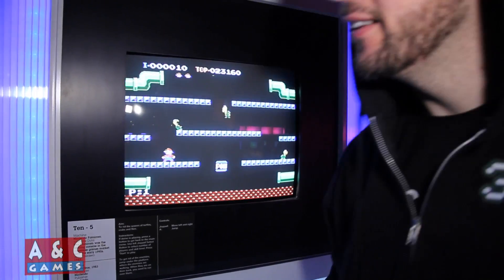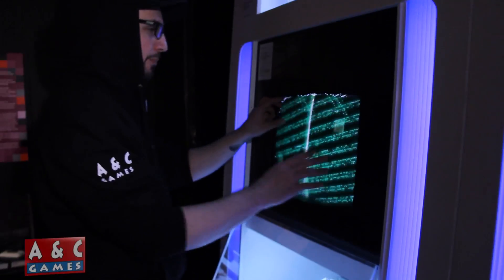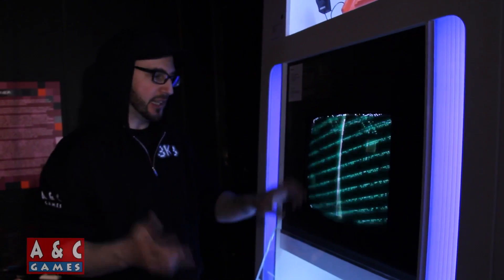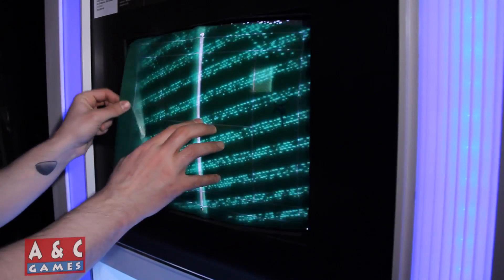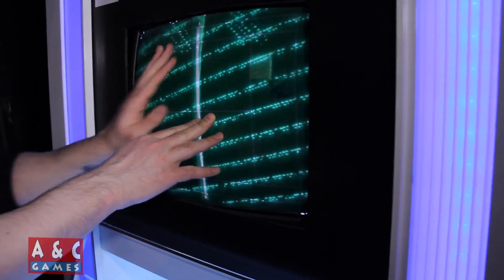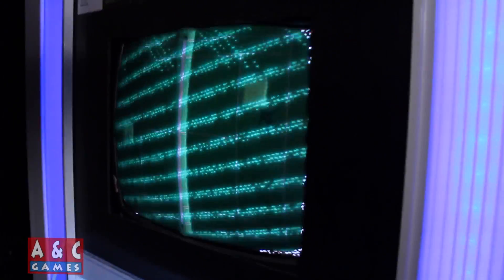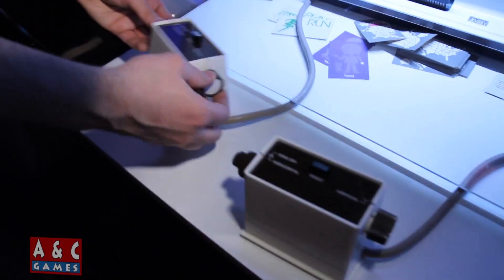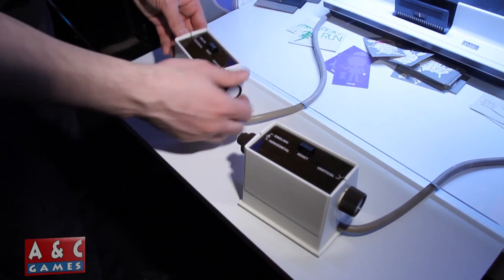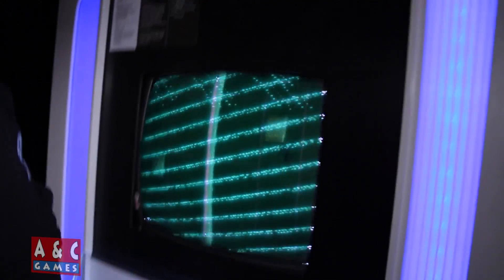Here's the Odyssey — back in the day they gave you these sheets that you put over your television to give it a playing field feeling, like a tennis court. And look at these controllers — they're insane, with vertical and horizontal inputs. It's kind of like Pong but the next version of Pong.